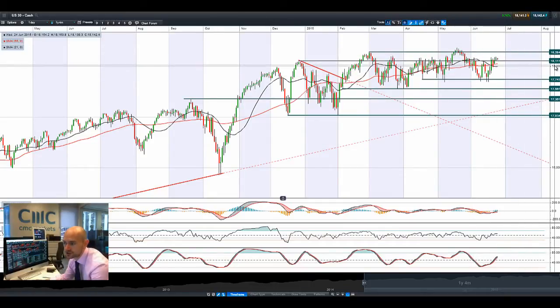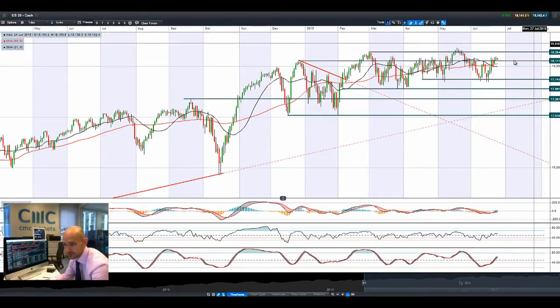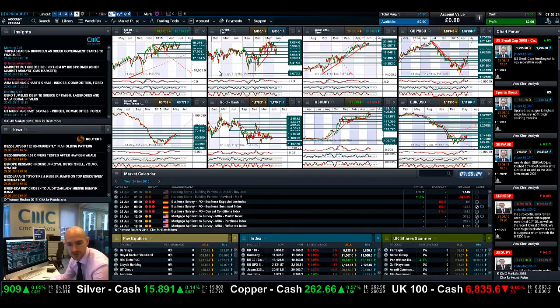We're trading above potential resistance at 11,112, with 18,2084 being the longer-term potential resistance level to be aware of. Certainly 11,112 seems to be an important level in the short term — for as long as it stays above there, we should be okay.